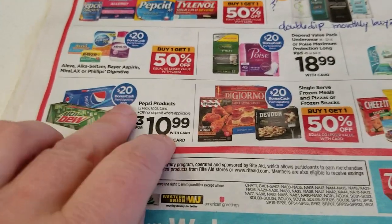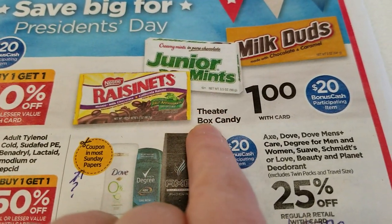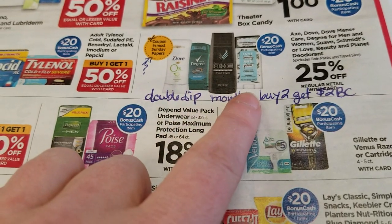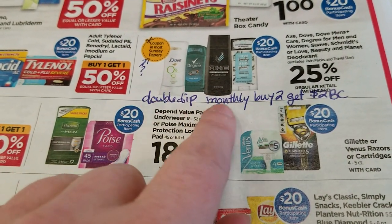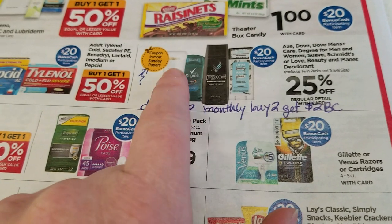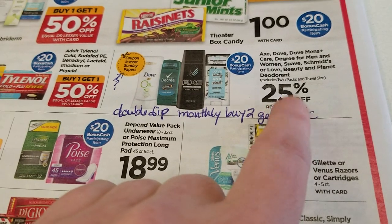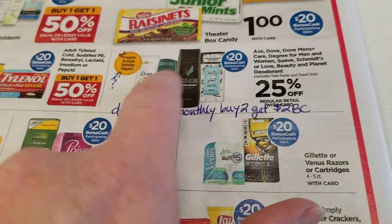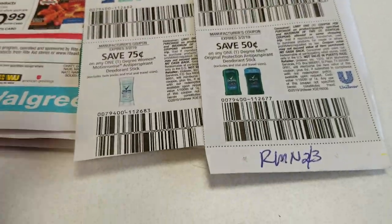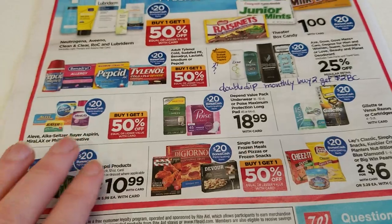There's a lot of medication included in the deal. The Pepsis and Mountain Dews would be a good deal after you get the $20 back, and they've got a bunch of frozen food included buy-one-get-one-half-off. The theater box candies are on sale for a dollar — a good filler item. The Unilever deodorants are part of a monthly deal where you buy two and get $2 bonus cash back, and here they're also part of the spend $50 deal. The ad says coupons in most Sunday papers but we're not getting inserts, so they're on sale for 25% off. We got some Degree coupons from the RetailMeNot on 2/3, so those might come out to be a really good deal. That's all, thanks for watching!